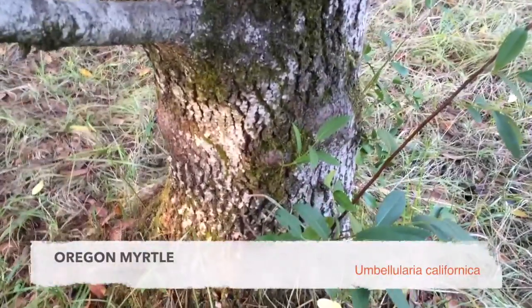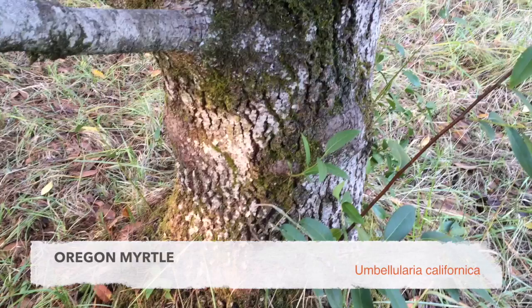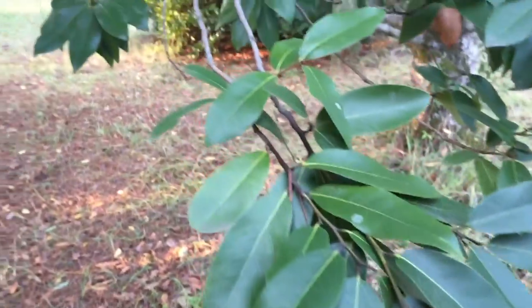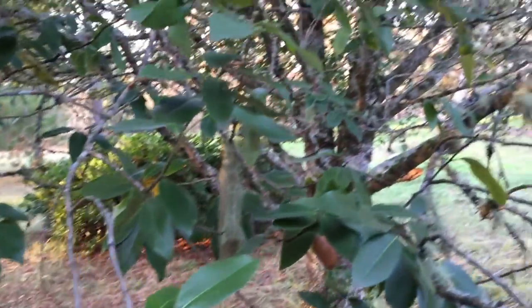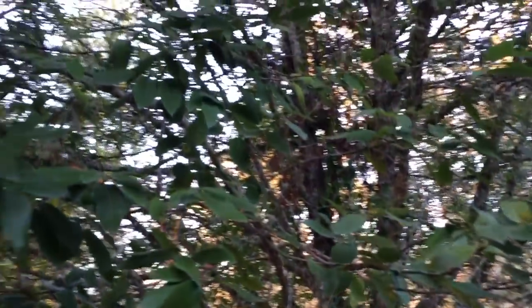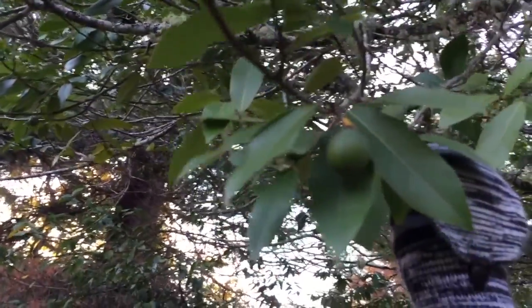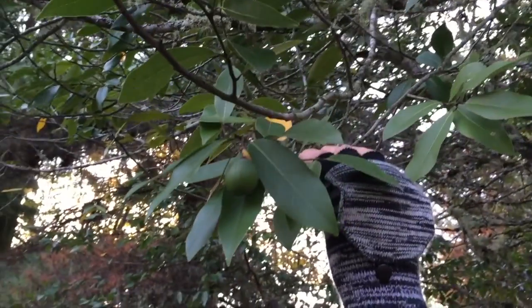The Oregon myrtle has been transplanted into the Mount Pisgah Arboretum. It is a distinctive tree mostly identified by its waxy leaves that have an incredible fragrance, which has lent it to use in soups and stews the way other laurels would be used. It has a beautiful little nut, showing its relation to the avocado, and that nut is edible.